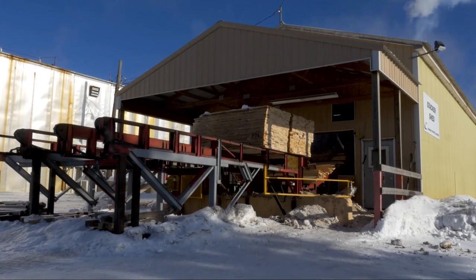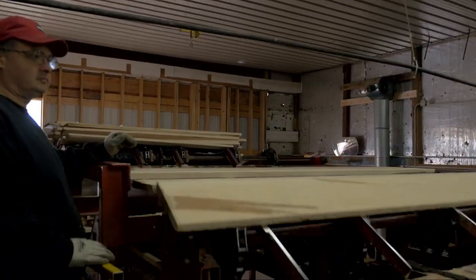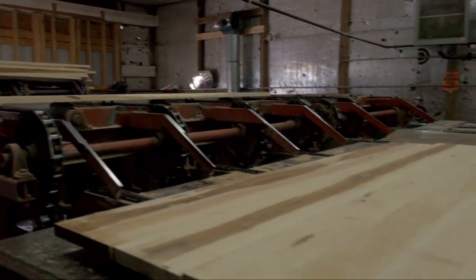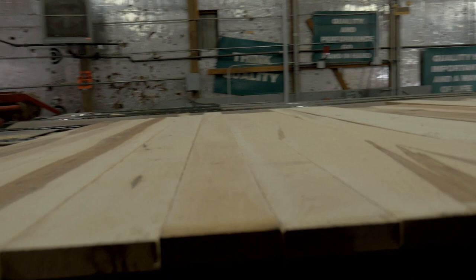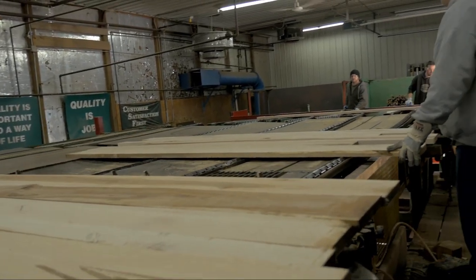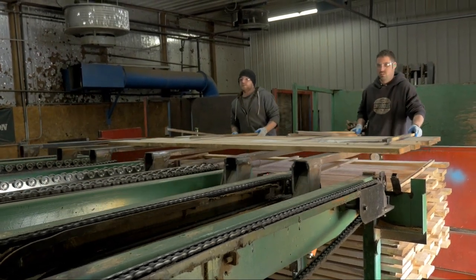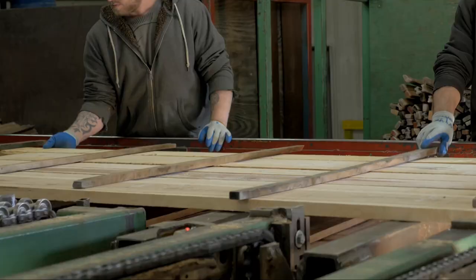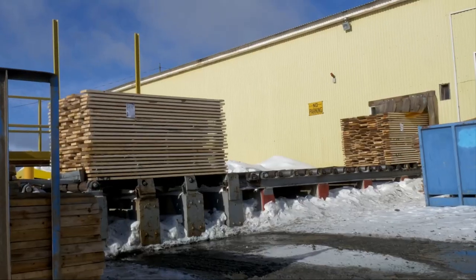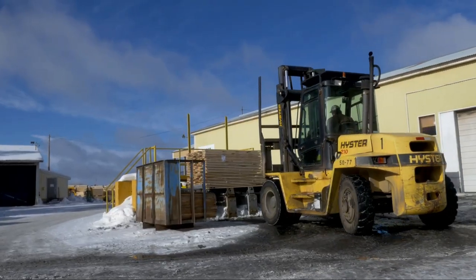These packages of green lumber get moved to what we call our stacker shed. We bring the lumber up on a tilt hoist and it slides down a chain, getting singulated about every four feet per row. Two guys will lay sticks in between each row. We build those packages 24 courses high, and the sticks have to land perfectly straight. Then the package goes out the door and moves into our air dry yard.